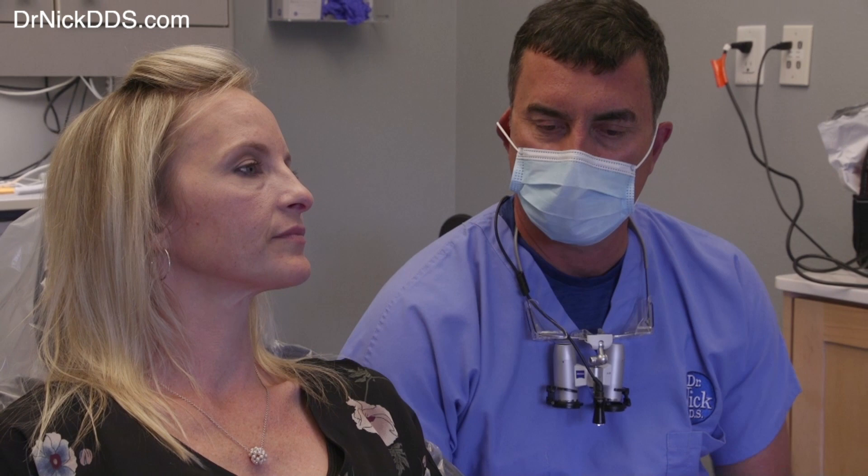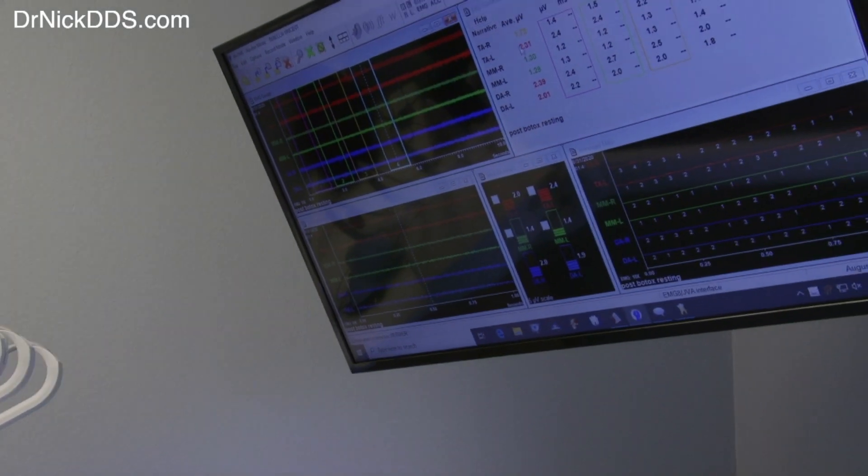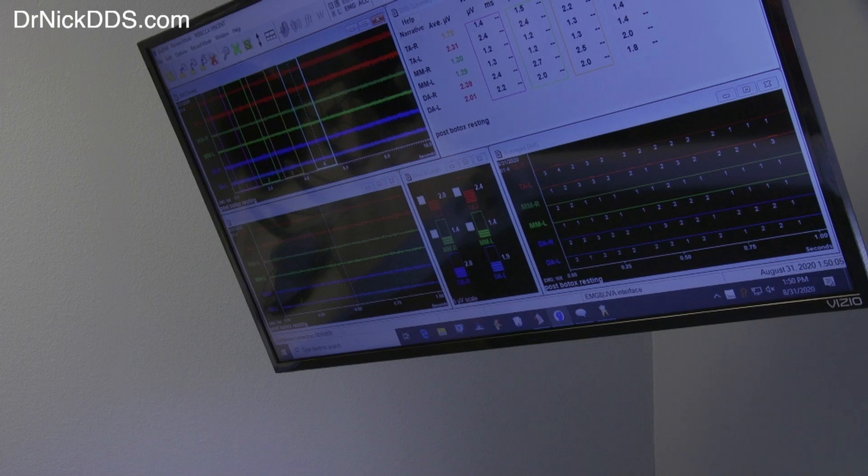We did the Botox and the laser last time and you said it helped — it kicked in faster. Definitely, about day three. Last time we did Botox alone, four or five months ago, it took you a good week. So there was a big difference. You should be good for three or four months at least, hopefully longer.